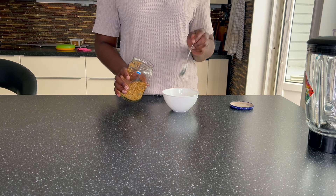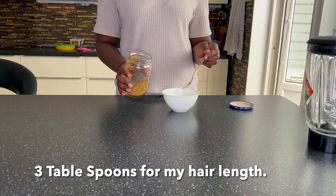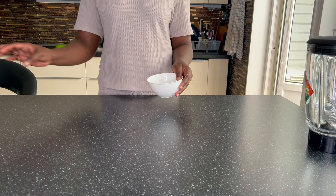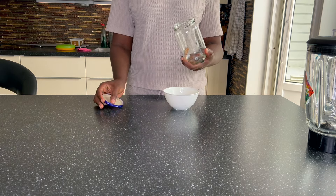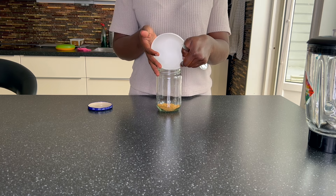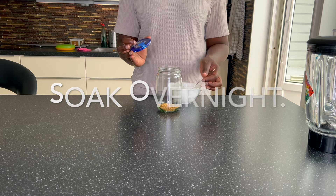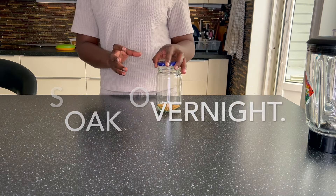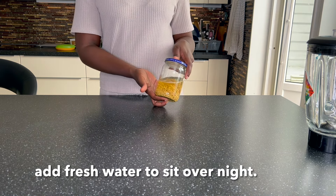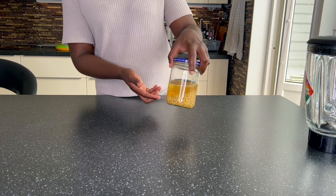The very first ingredient we'll be using is fenugreek seed — also called methi seed. Fenugreek seed is a great seed from India. I'm using three tablespoons depending on the length of my hair. If you have longer hair, add up to five tablespoons; if you have shorter hair, reduce it. Put it in a jar, add water, and leave it to soak overnight. You can leave it for two hours or more. If leaving for less time, use hot water; if overnight, use fresh water. The next day your seeds will be swollen.